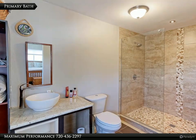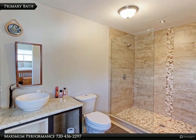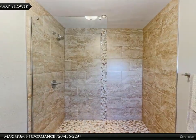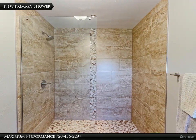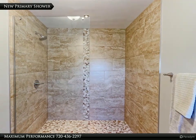The primary bath has been updated with designer tile floors, new vanity, shower, fixtures and treatments. The seller just had this large shower professionally installed. Check out the beautiful designer tile surround with inlays, European frameless glass enclosure and river rock shower pan.